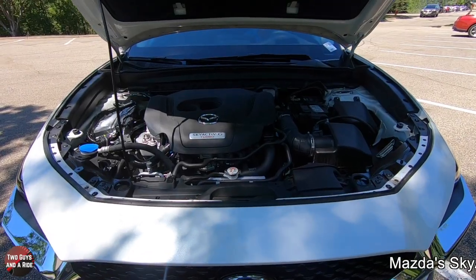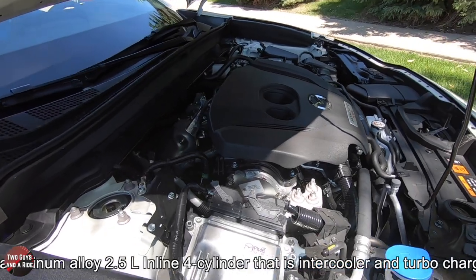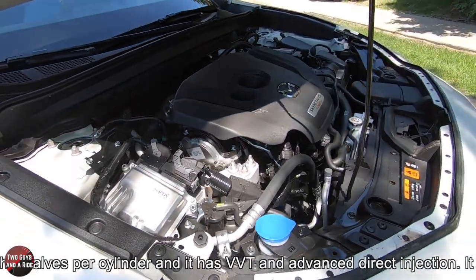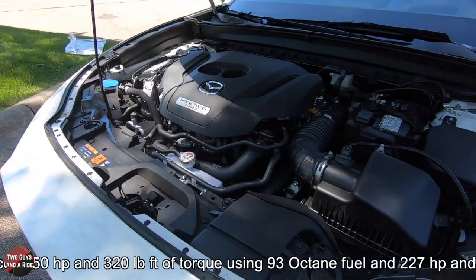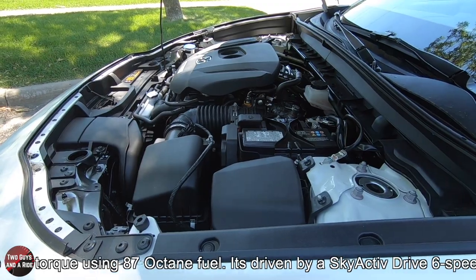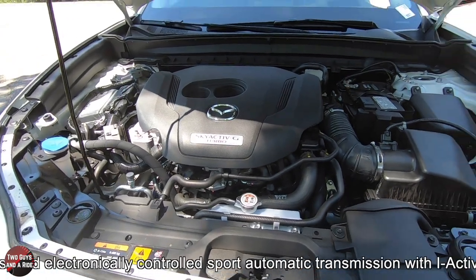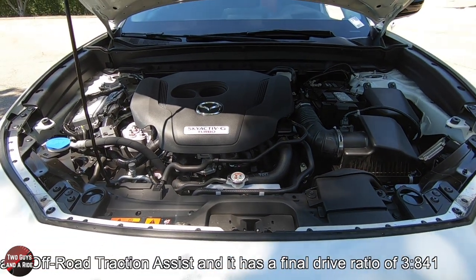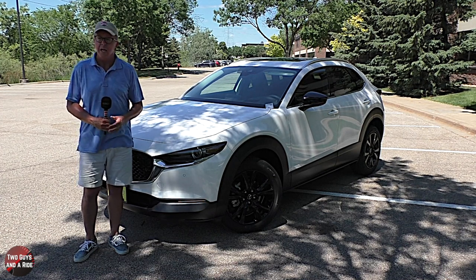It's powered by Mazda's Skyactiv engine — an aluminum alloy 2.5-liter four-cylinder intercooled turbocharged engine with four valves per cylinder, variable valve timing, and advanced direct injection. It produces 250 horsepower and 329 pound-feet of torque on 93 octane fuel, and 227 horsepower and 310 pound-feet of torque on 87 octane. It's driven by a six-speed electronically controlled sport automatic transmission with i-Activ all-wheel drive with off-road traction assist, and a final drive ratio of 3.841.